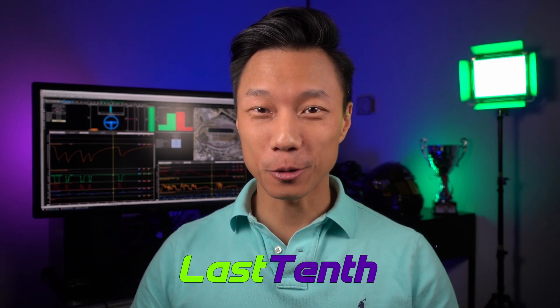Why is load transfer such an important topic that all drivers and engineers should understand? I'm Nicky from The Last 10th and I'm here to tell you all about load transfer and how it affects grip. Let's go!